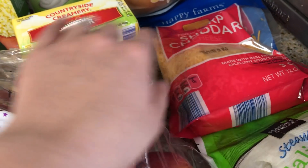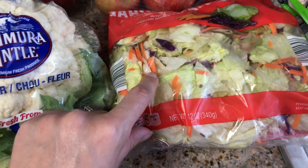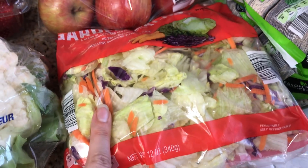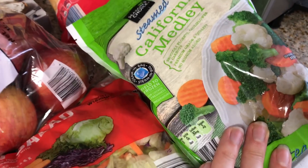So we have the flour tortillas. Then I got some sharp cheddar cheese, some cream cheese — I think that's all we need. Oh, and then some lettuce. I like this lettuce with it because it has the cabbage and carrots in it. It's just easy to do with a wrap. And then I'm going to have some California blend on the side. So that's lunches this week.